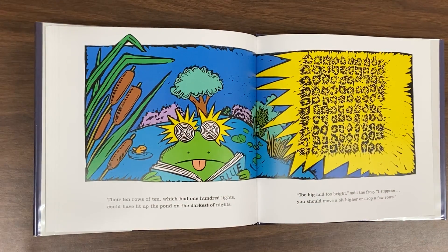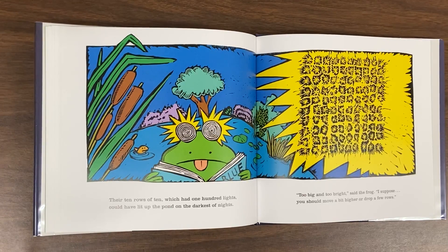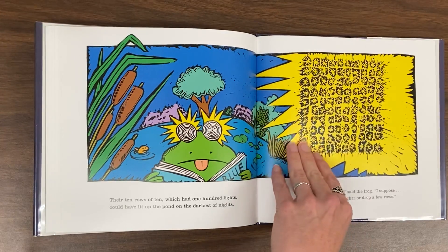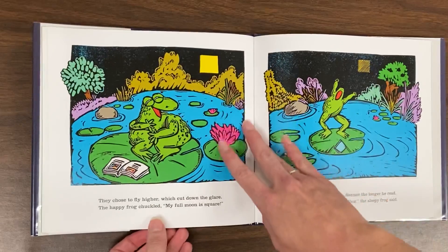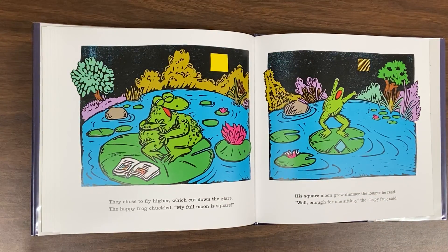Their ten rows of ten, which had one hundred lights, could have lit up the pond on the darkest of nights. Too big and too bright, said the frog, I suppose. You should move a bit higher, or drop a few rows. They chose to fly higher, which cut down the glare. The happy frog chuckled, my full moon is square.